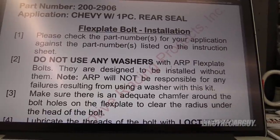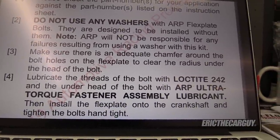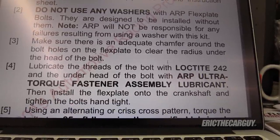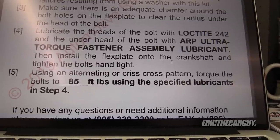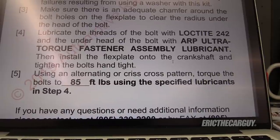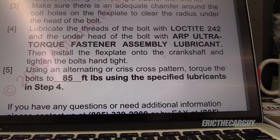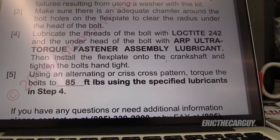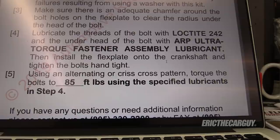So I went to the source — I'm using ARP fasteners. I went to ARP and pulled up the instructions, which you should probably read. I didn't read the instructions on these; I just lubricated the threads with ARP lubricant and ran them down with an impact. I'm not afraid to share my failures. On ARP's website in their instructions number four it says: lubricate the threads of the bolt with Loctite 242 and under the head of the bolt with ARP ultra torque fastener assembly lubricant. So Loctite on the threads and their assembly lube underneath the head, torqued to 85 foot pounds — that's exactly what I'm going to do.